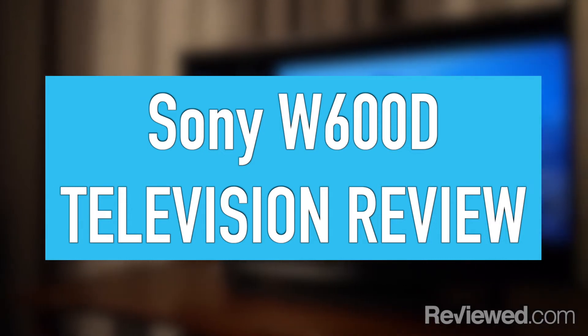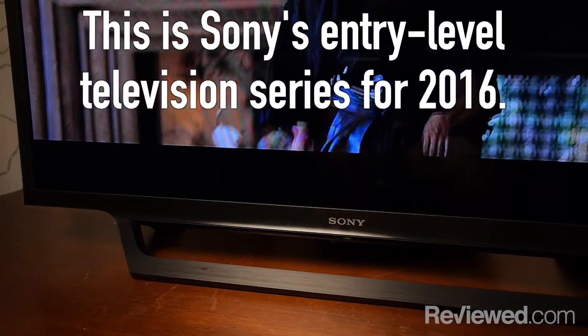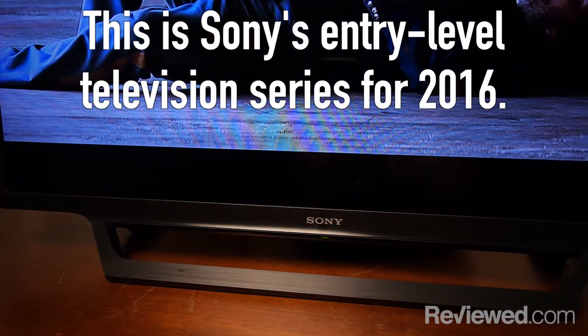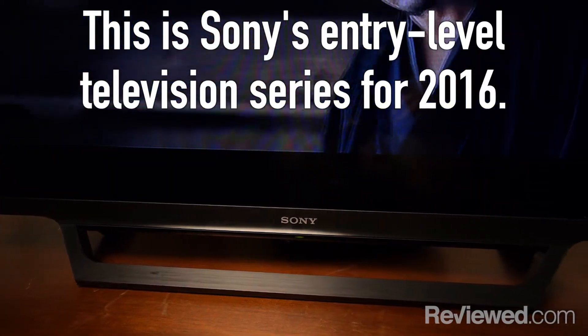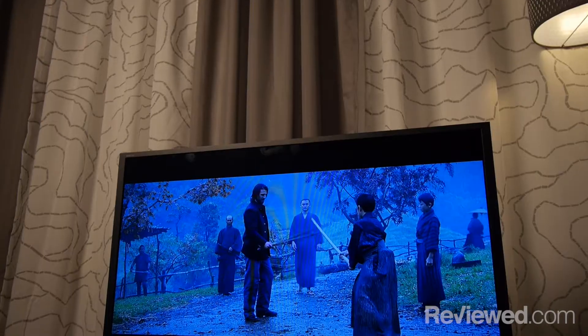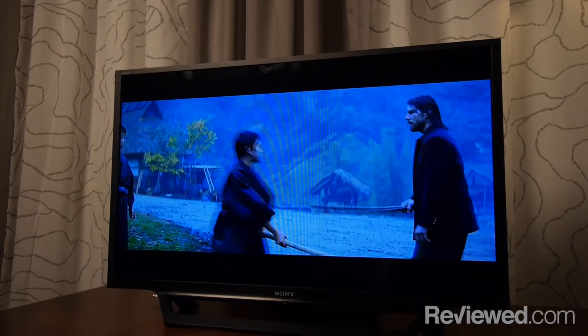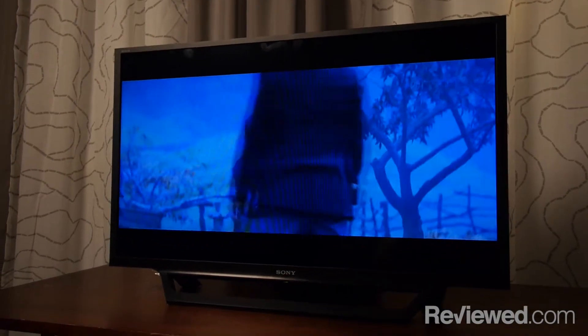Hi, I'm Lee with Previewed.com and we're here today taking a look at the Sony W600D series. The Sony W600D is Sony's entry-level series for this year, basically targeted at people who are looking to buy a fairly basic TV — they don't want to go nuts with a bunch of crazy features or 4K or HDR or any of those crazy buzzwords from this year.